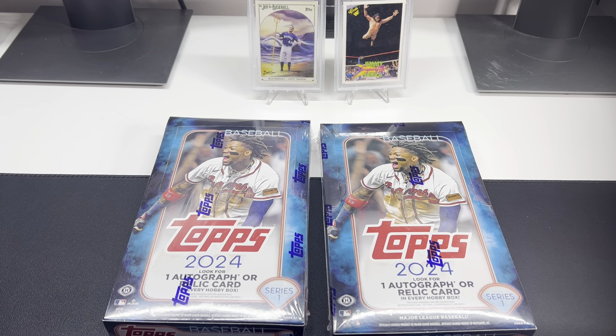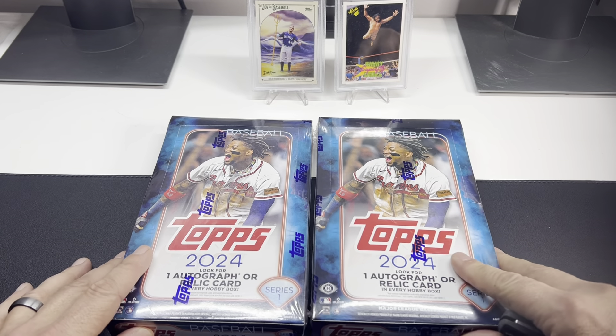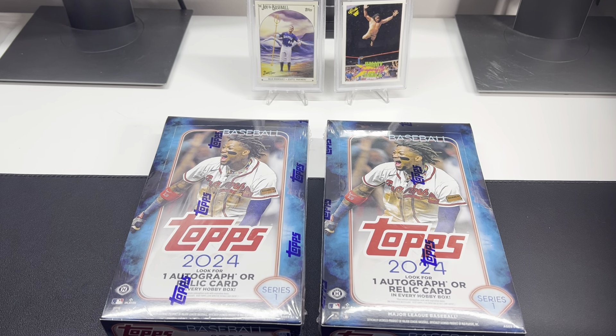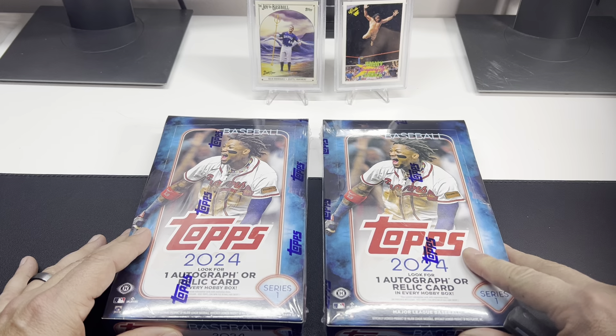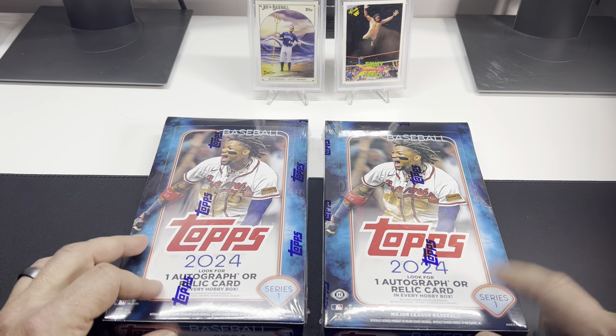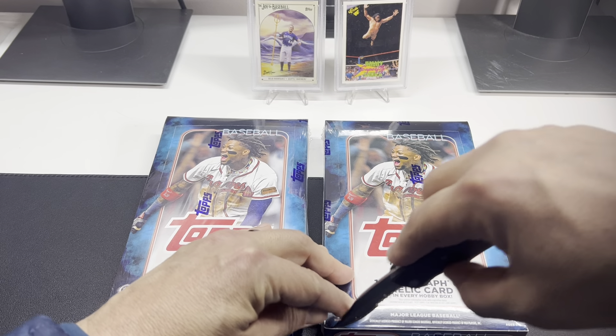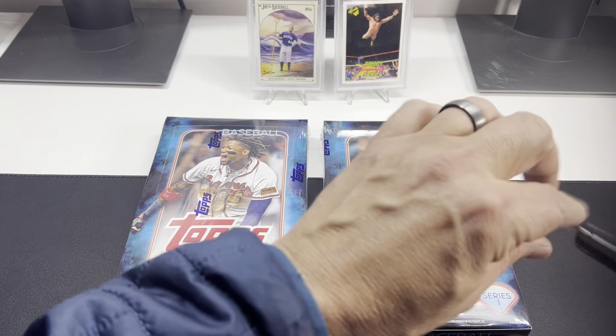Happy Tuesday everybody, and this is a big day — it is the first 2024 baseball cards of the year. Topps Series One. We got two of these hobby boxes. Should be one autograph or relic per box, and I've only seen one of these rips so far.